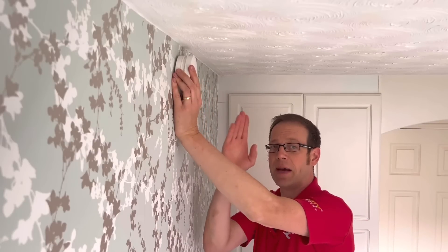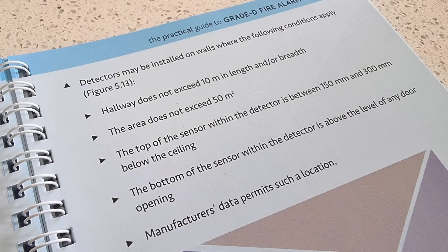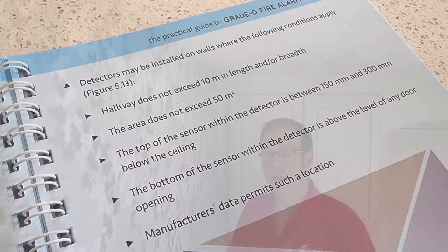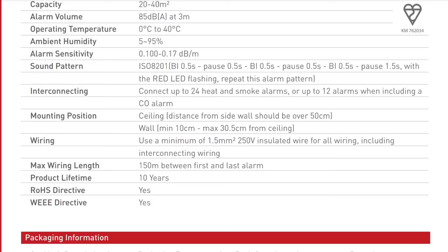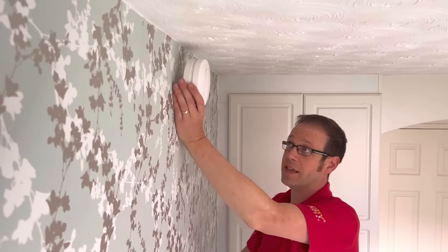A common question is: can a smoke alarm be mounted vertically on a wall? Ceiling mounting is preferable, but where it's impracticable, the answer is yes — it can be wall mounted as long as certain conditions are met. The Practical Guide to Grade D Fire Alarm Systems states that if it's in a hallway, it doesn't exceed 10 metres in length or breadth; the area protected does not exceed 50 square metres; the top of the sensor is between 150 mm and 300 mm below the ceiling; the bottom of the sensor is above the level of any door opening; and critically, the manufacturer's data permits such a location. Check the manufacturer's information to confirm wall mounting is allowed, and ensure the sensor sits within the recommended distances.